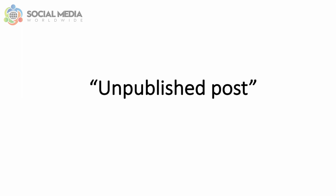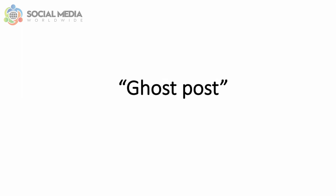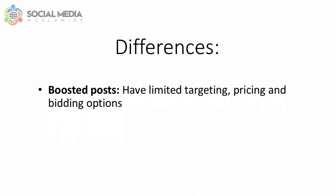By the way, if you promote a post without ever publishing it on your page, it is also called an unpublished, dark, or ghost post. Another difference is that boosted posts have limited targeting, pricing, and bidding options.